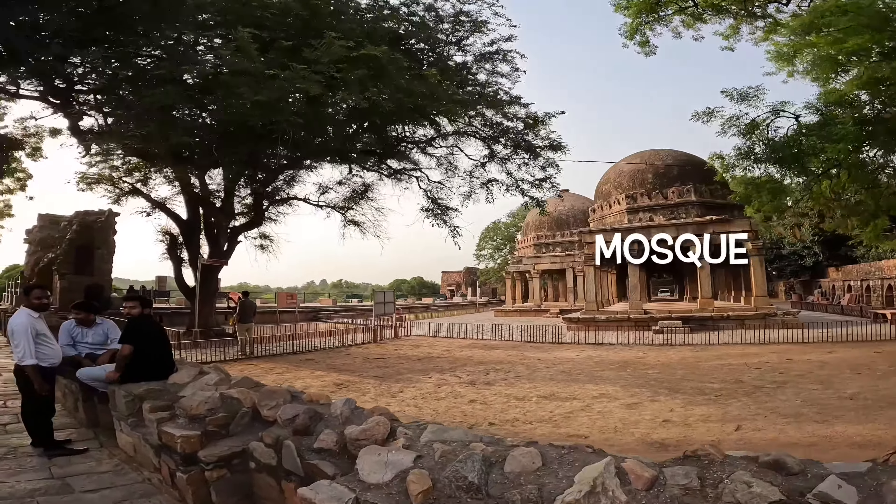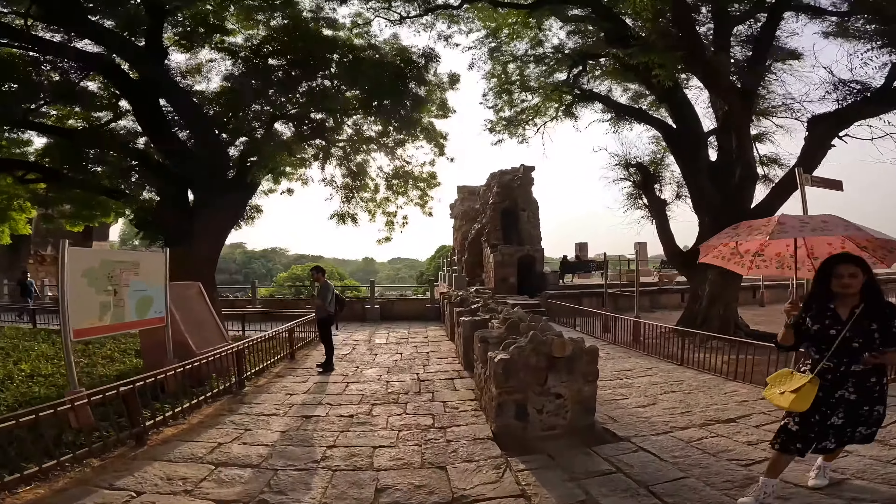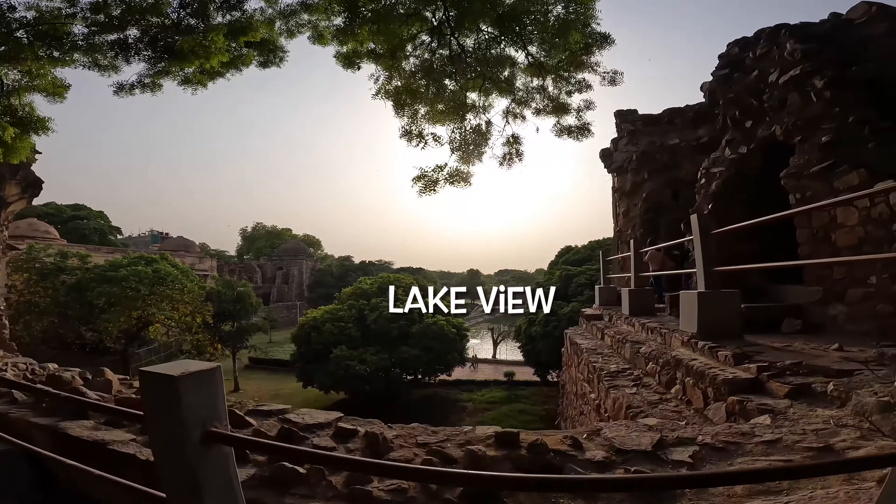This is the dome-style structure. This is the mosque — the temple is a strong area — for the residents of Siri Fort.